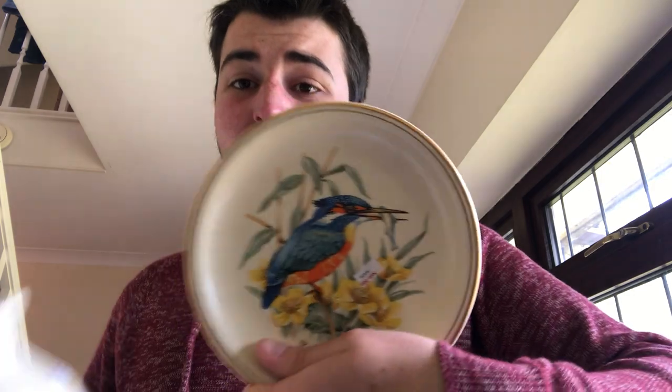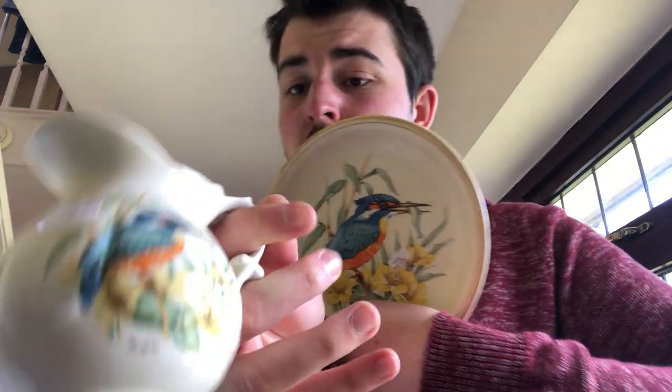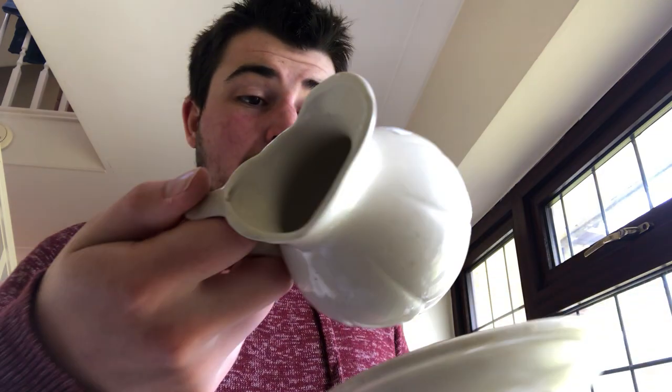The last three things. For 20p and 20p, a Kingfisher plate and jug. The jug is chipped slightly on the handle. I don't know if it's worth anything — the plate might sell for a couple of quid. But again, 40p just to see.